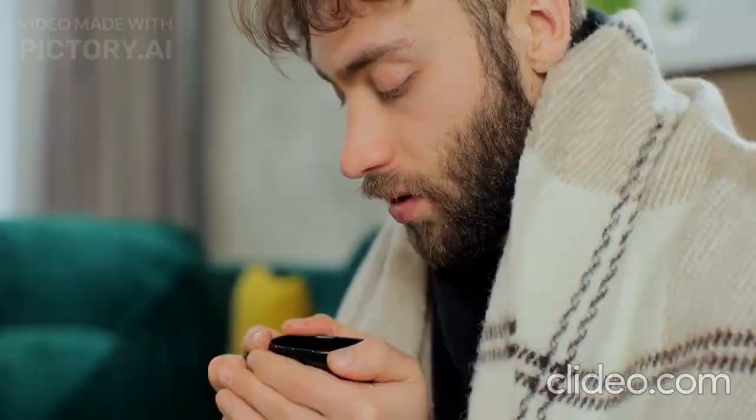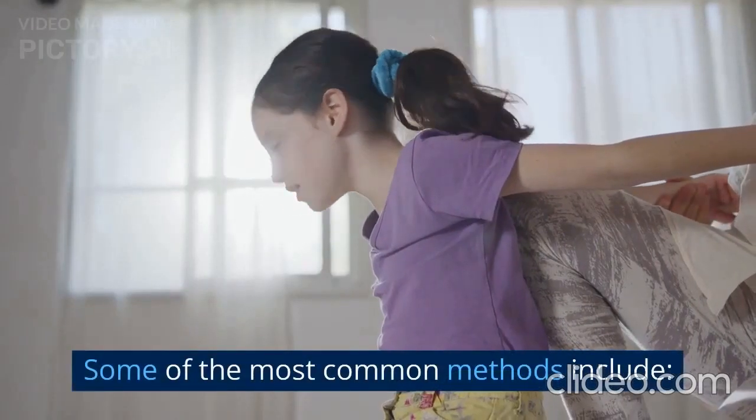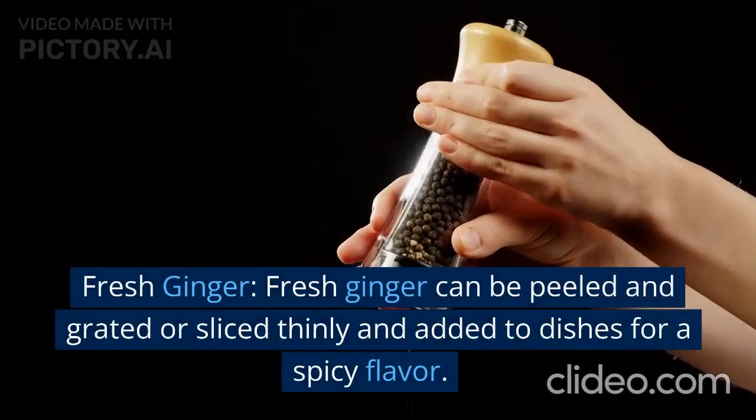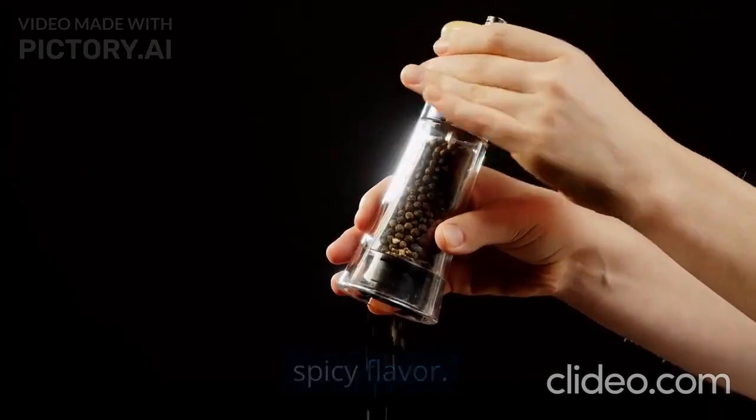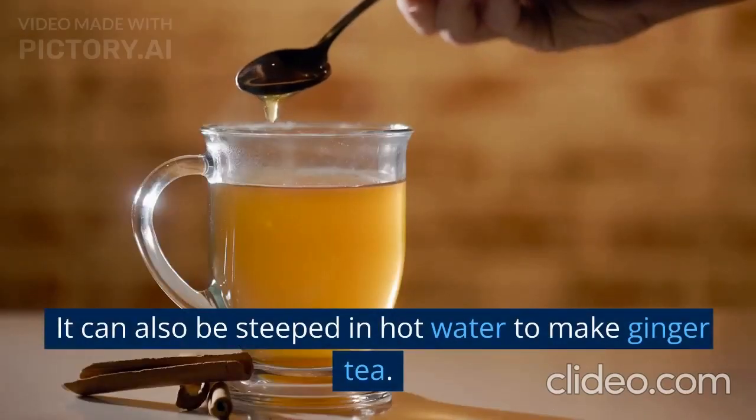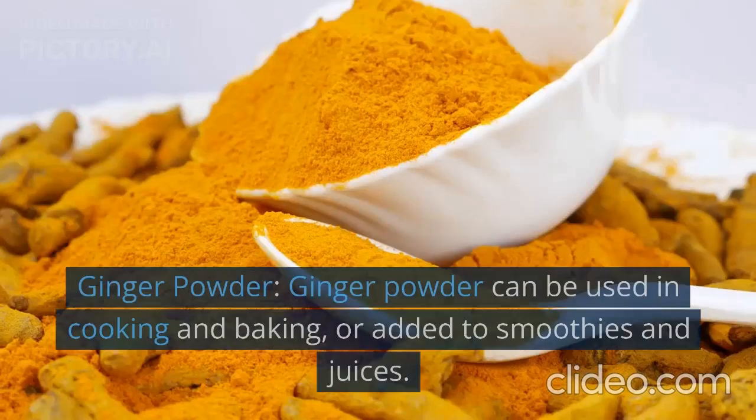How to use ginger. There are several ways to use ginger. Some of the most common methods include: fresh ginger. Fresh ginger can be peeled and grated or sliced thinly and added to dishes for a spicy flavor. It can also be steeped in hot water to make ginger tea.